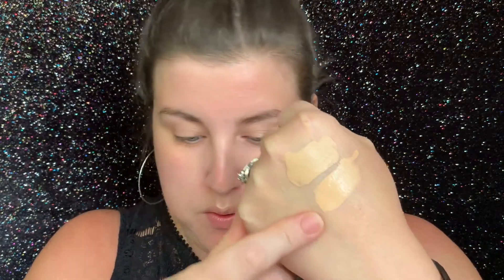I just want to show you in comparison to my other NARS foundation — this is the Natural Radiant Longwear foundation. I have the same color in both, shade Vienna Light 4.5. I want to show you that the colors are spot on. They don't look spot on on my hand, but I applied them to my face yesterday side by side, one on each cheek, and they look exactly the same.